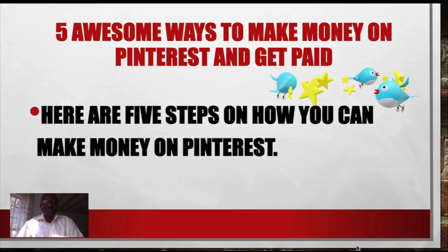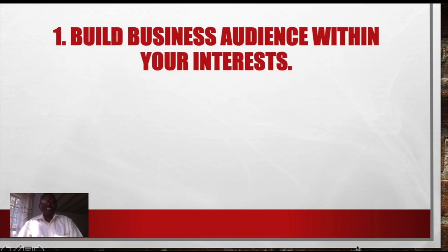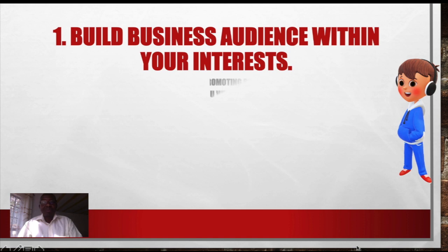Number 1: Build a business audience within your niche. You need some audience on Pinterest so that you can be able to start making money from Pinterest. So how do you do this?